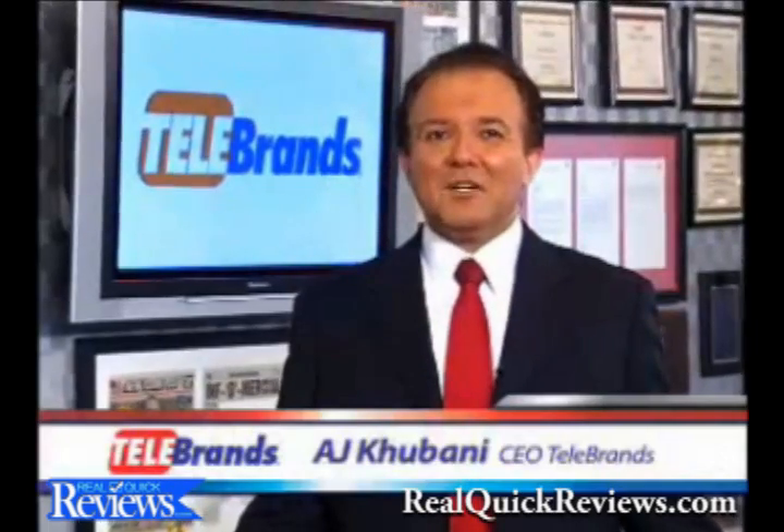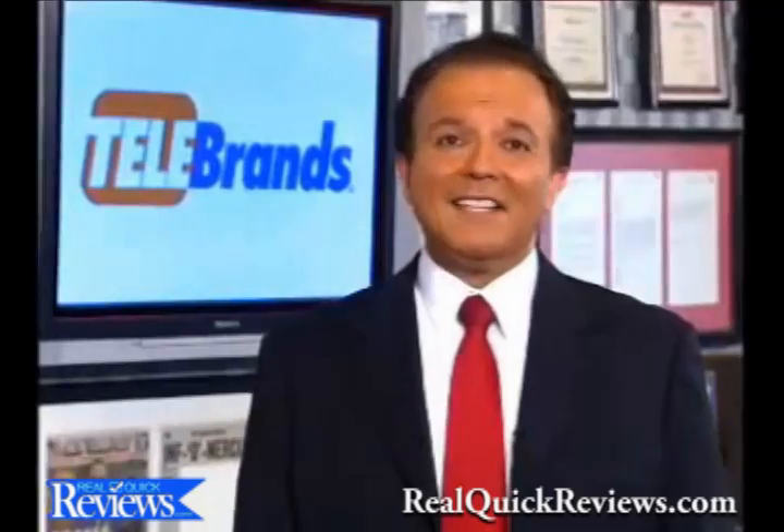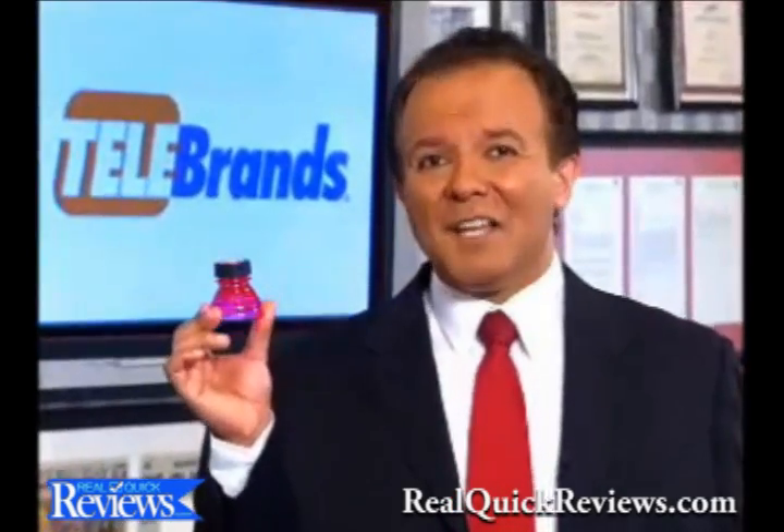Hi, A.J. Kobani here from Telebrands. Inventors come up with the best ideas. David Grad from Oregon came up with this one, and you're going to love it.